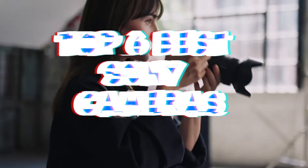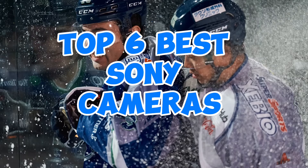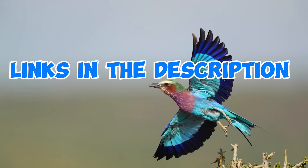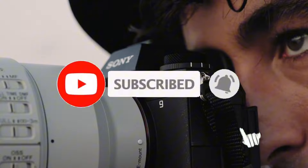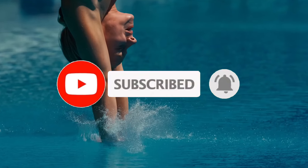So guys, that's all for the top 6 best Sony cameras. The links of all products are given in the description, which are updated for the best prices. Subscribe to our channel for more videos. We'll meet in the next video — take care, bye.